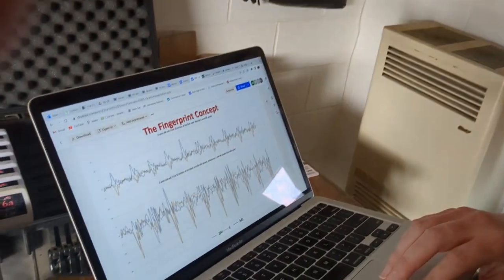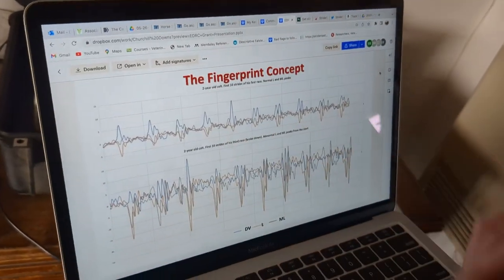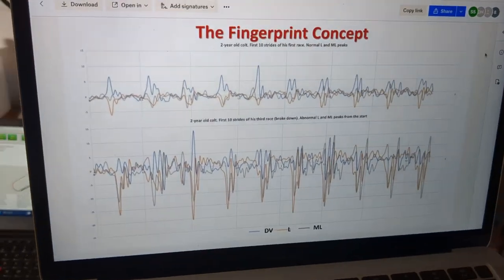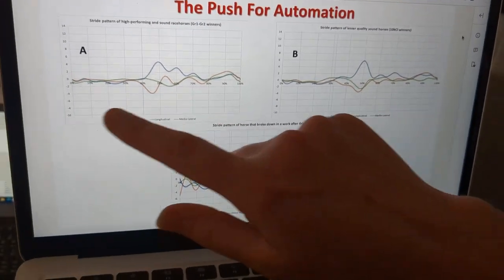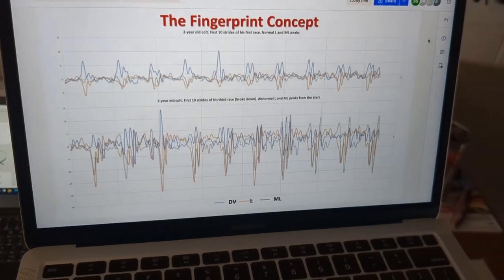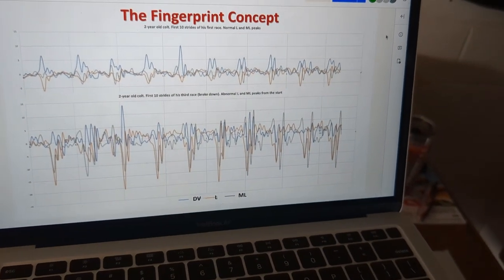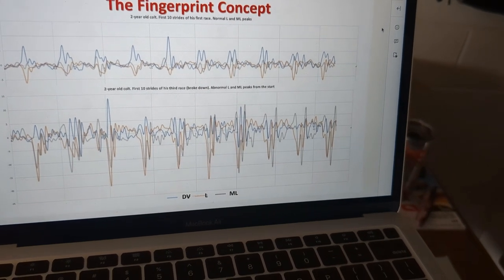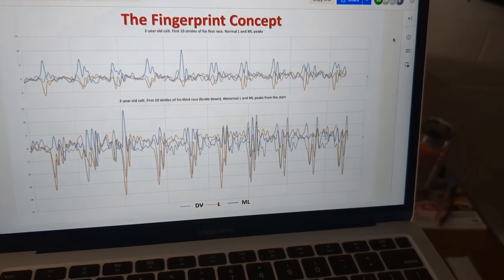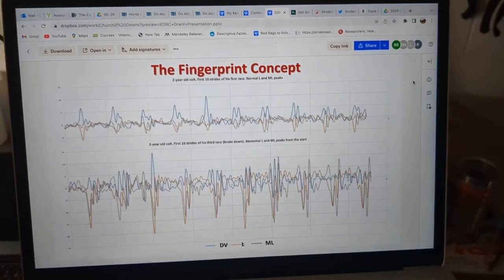There's something called the fingerprint concept — that A right there was our idea of a fingerprint. This data here is the first 10 strides of a two-year-old colt in his first race, and everything here looks pretty normal — that would have been a green flag. Then this horse went out and raced again, and this is his third race — the next time we got sensor data on him. As you can see, it's far more erratic — those peaks are far higher and narrower. This is a horse in trouble, and unfortunately this horse did break down during this race.